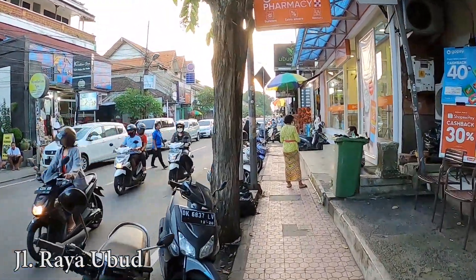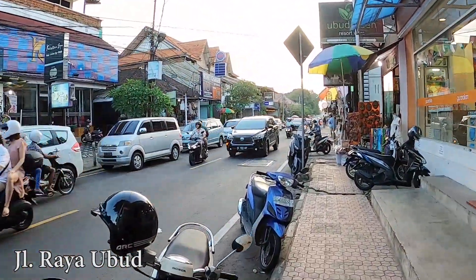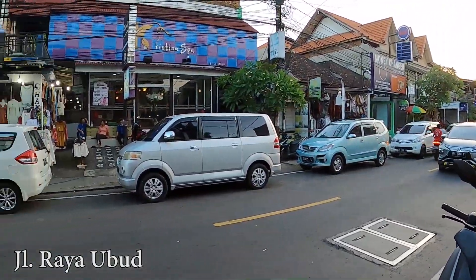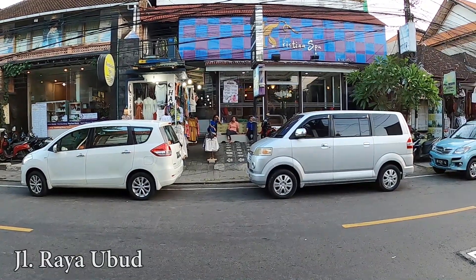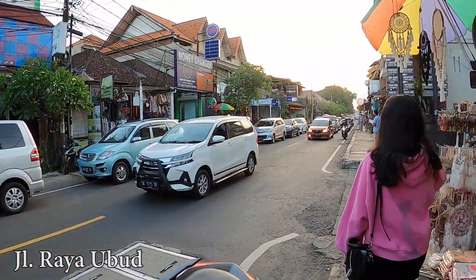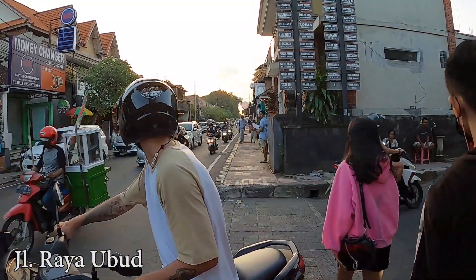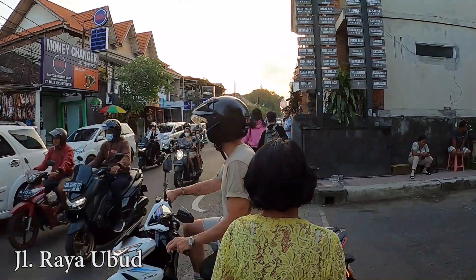So this is the situation at Jalan Raya Ubud. As you can see, a lot of scooters parking and also cars, and a lot of people roaming around in this area. I'm really glad to see that. A lot of businesses are open — here in front of us, the spa is open. I think it's Christian Spa. Have you been to that spa? It looks nice from outside. And the windows here, got a lot of people roaming around here, driving scooters. You need to be careful when you drive scooters around here because there are so many people.